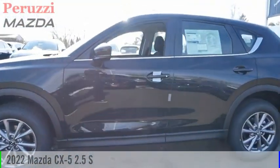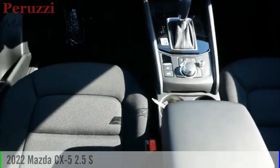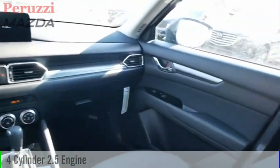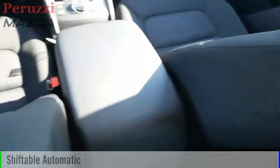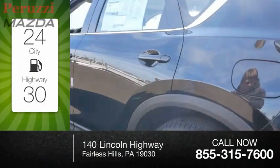Stop by and take a look at the 2022 CX-5. This vehicle is powered by an all-wheel drive four-cylinder 2.5-liter engine and comes with an automatic transmission. Great fuel efficiency saves you money by requiring fewer trips to the gas station.